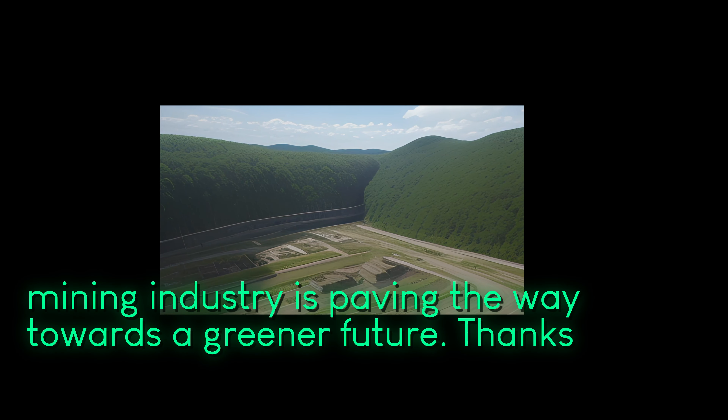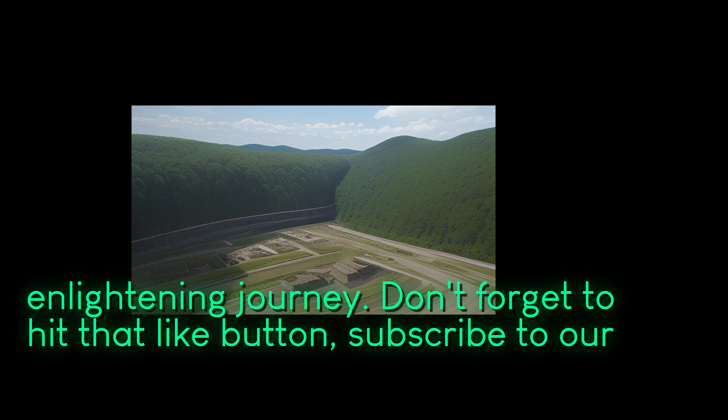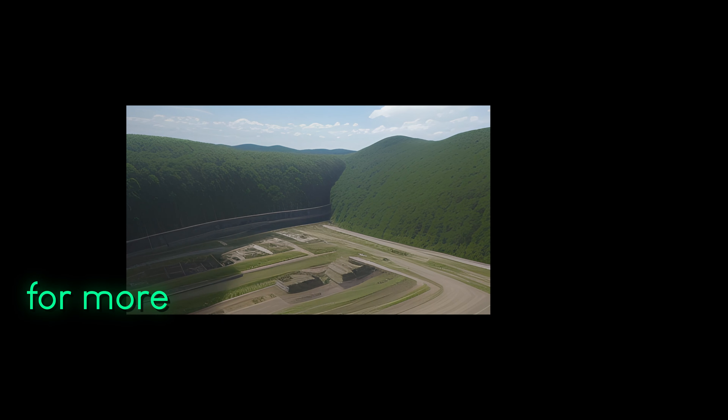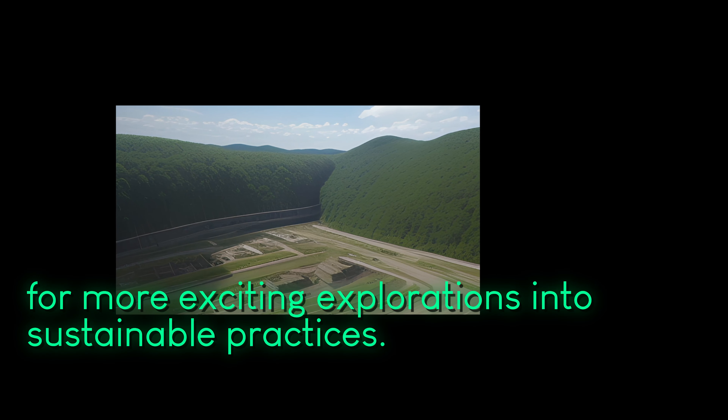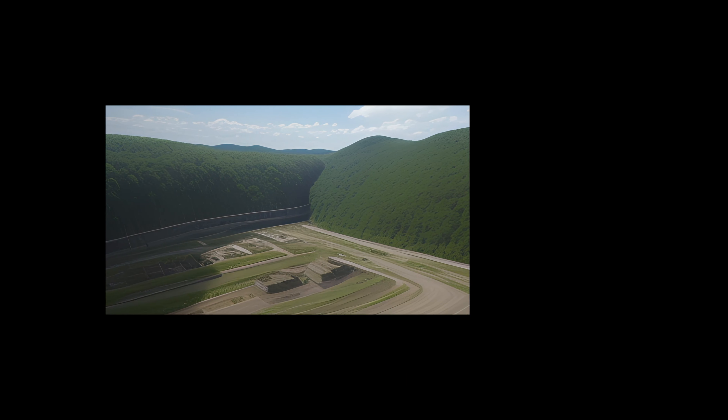Thanks for joining us today on this enlightening journey. Don't forget to hit that like button, subscribe to our channel, and stay tuned for more exciting explorations into sustainable practices. Until next time, take care and keep learning.